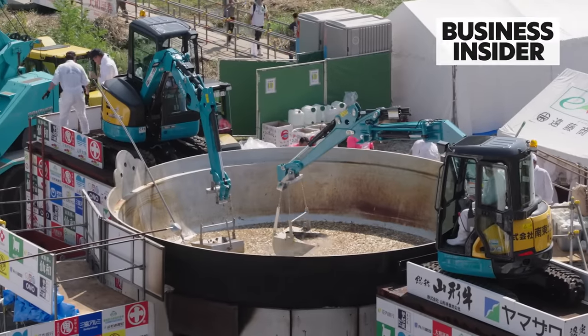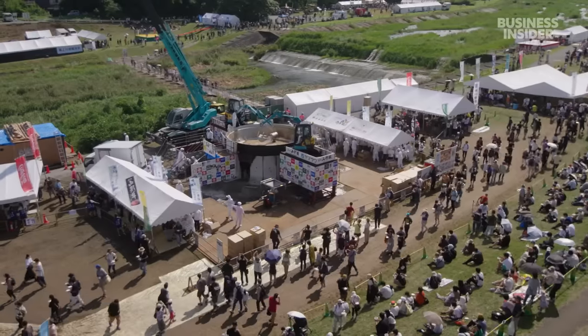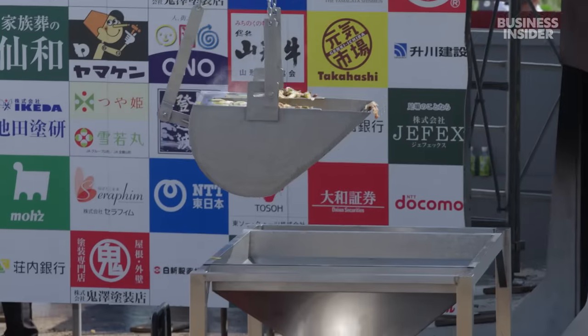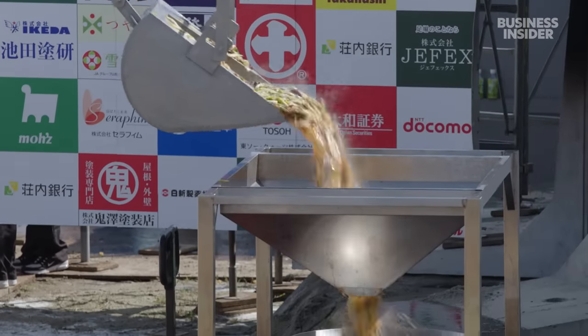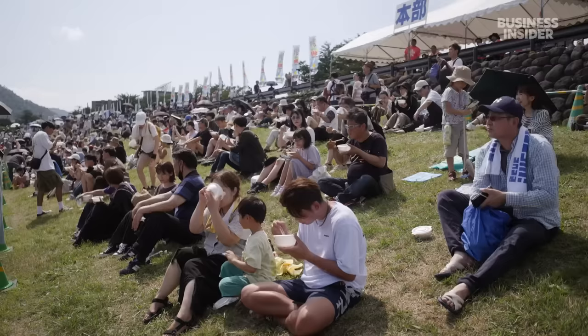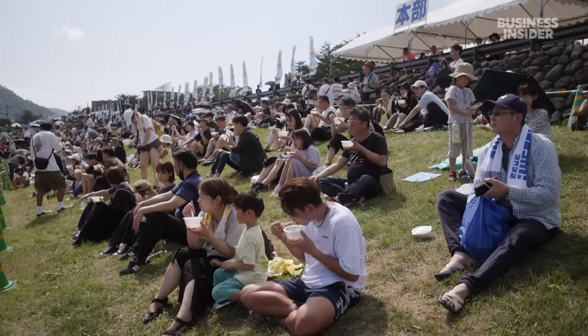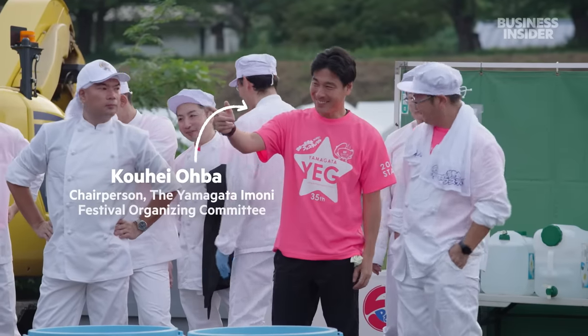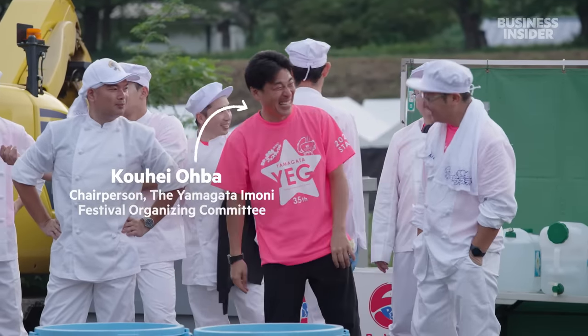This is the world's largest Imoni soup. It's served every year at the Imoni Kai Festival in Yamagata City, Japan, where it takes a team of 900 people to make enough soup to feed the hungry festival goers. Behind this massive feat is the chairperson of the organizing committee, Kohei Hoba.